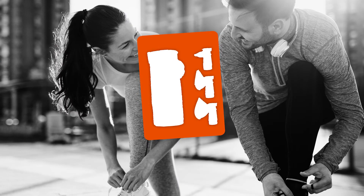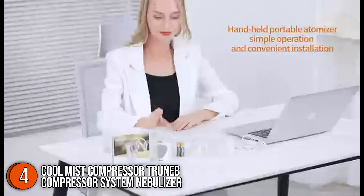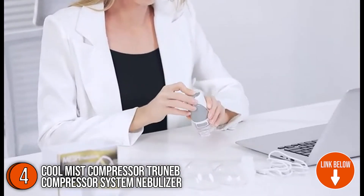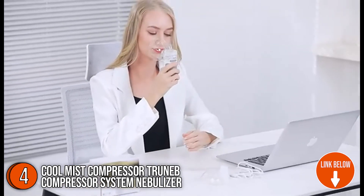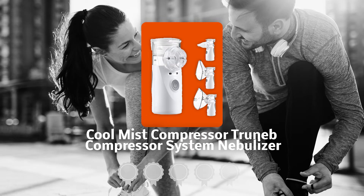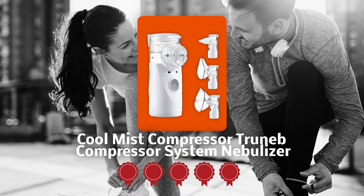The fourth nebulizer on our list is the Qoomist Compressor TrueNep Compressor System Nebulizer. Boasting a slim profile, neat design, and a solid body, this handheld nebulizer is suitable for everyone and is the perfect device to take wherever you go to ensure the health of your family. We would like to highlight that despite its small appearance, it offers impressive performance and efficiency. TrustedShoppingGuy.com has awarded the Qoomist Compressor TrueNep Compressor System Nebulizer a 5-badge rating.